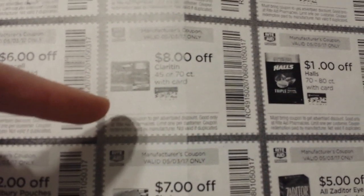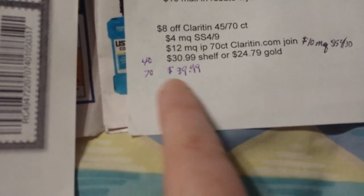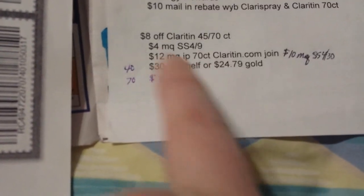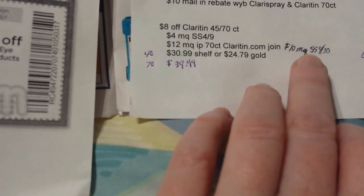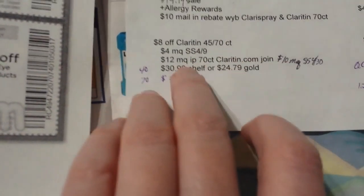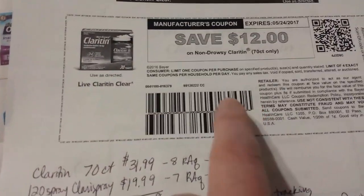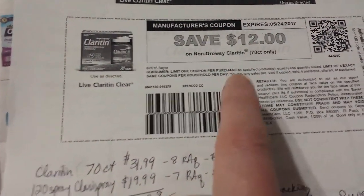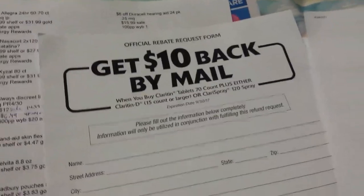The other coupon on regular Claritin tablets is for the 45-count or 70-count — $8 off. The 45-count is $30.99 and the 70-count is $39.99. There's a $10 coupon supposed to be coming in the paper on Sunday, but you can also go to Claritin.com and sign up for Claritin Blue Sky Living to get a $12 coupon. While you're there, print out the mail-in rebate if you want to do that deal.